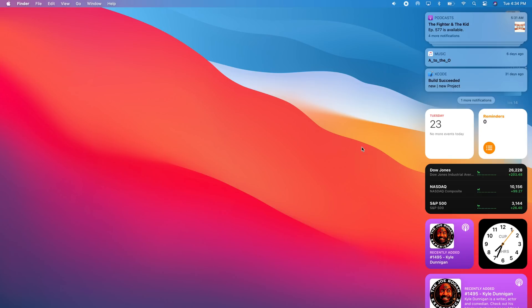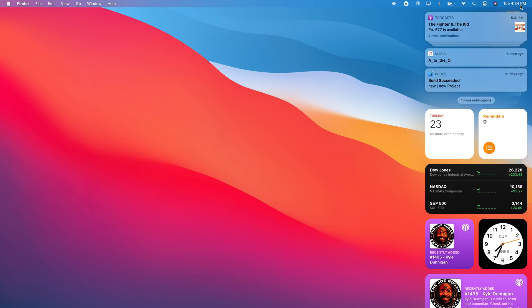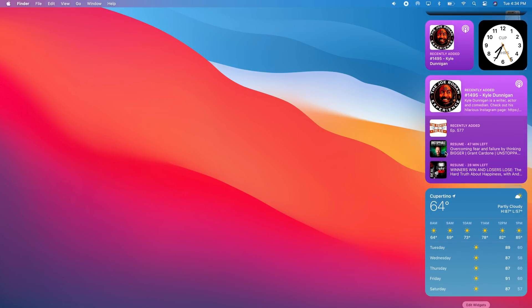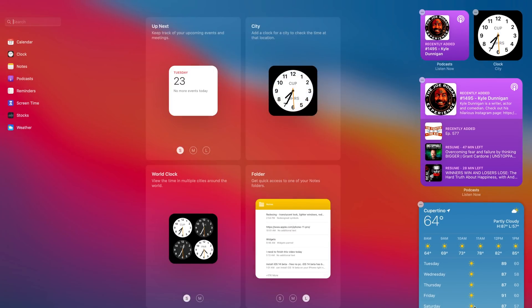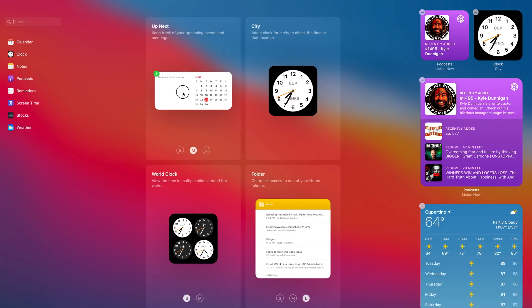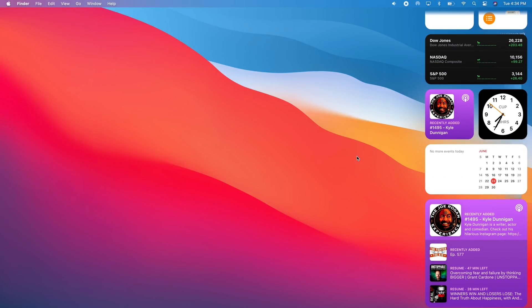With macOS 11 you also get a redesigned Notification Center, which can be invoked simply by tapping the clock at the corner. At the top you now have grouped notifications. Lower down you'll find widgets, which have also been redesigned to look just like the ones on iPhone. If you want to edit them, tap the edit button and you can customize your widgets — choosing between small, medium, and large sizes. Just tap the plus button or drag them anywhere you want on the Notification Center to add new widgets.